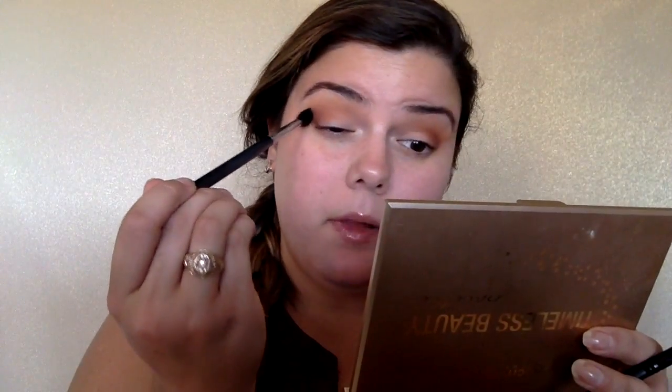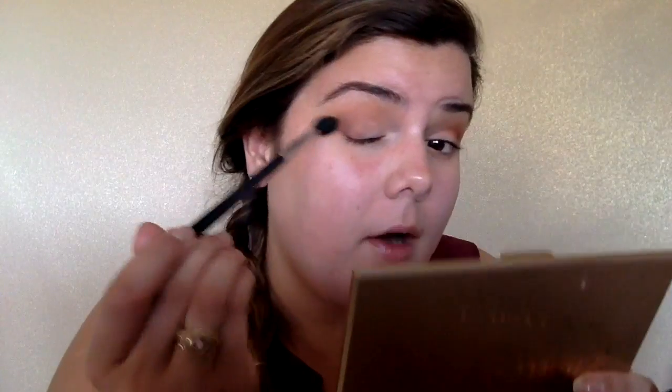Then we're going to go into Cabin Fever, which is also a part of that new launch. I'm just going to get a little bit and apply it to the very outer corner on the lid, just to deepen this up. I'm going to sweep it forward onto the lid, keeping it down underneath the crease. Then I'm going to take the M330 and blend that together, making sure there's no harsh lines, especially right out in the outer corner where all these colors come together. I don't want anything too defined or too harsh.